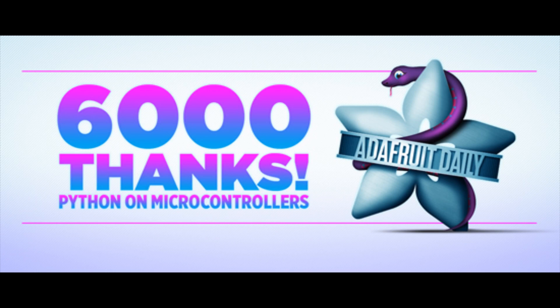6,000 thanks. Thank you everyone out there. We started the Python on Microcontrollers newsletter in November of 2016, and since then we've published 129 newsletters, including the latest one. We're very thankful to all the readers and contributors, and we have 6,000 subscribers. So go to adafruitdaily.com and subscribe if you have not.